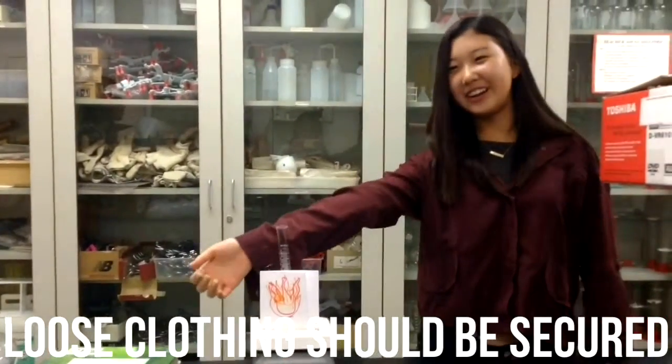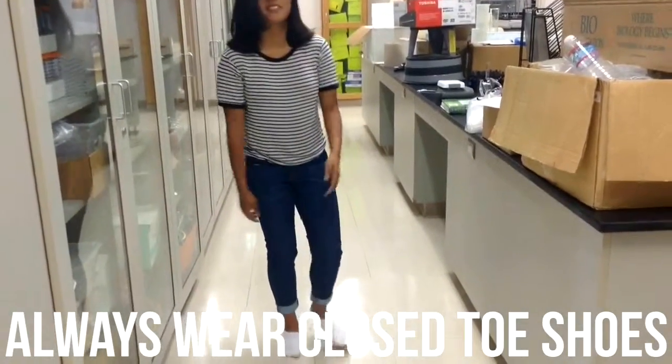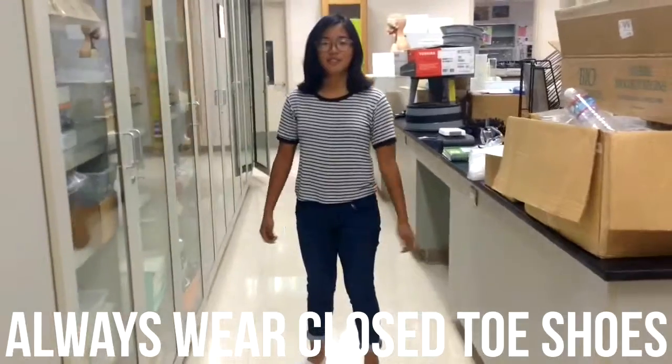My hand's on fire! Loose clothing should be secure. My foot's on fire! Always wear closed-toe shoes when doing a lab.